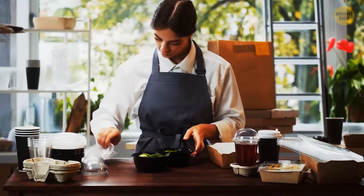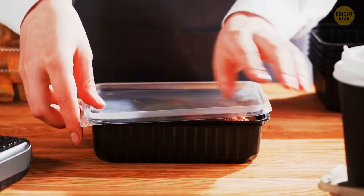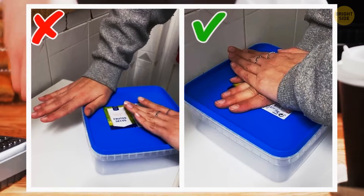Push the center of your food container lid — that way, you actually close all four corners at once. Finally!